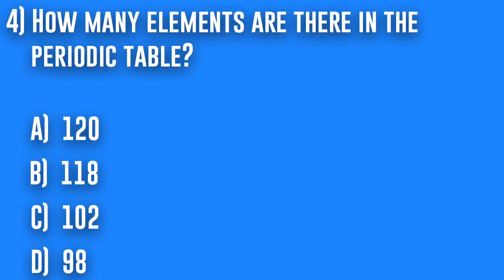4. How many elements are there in the periodic table? A. 120, B. 118, C. 102, or D. 98.